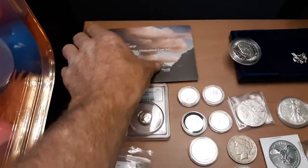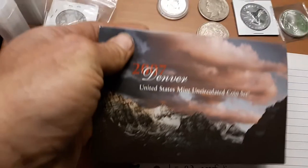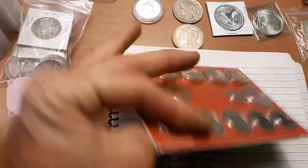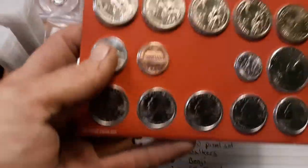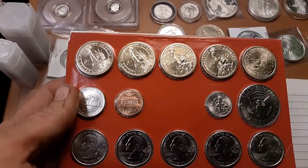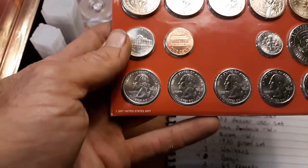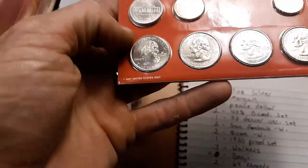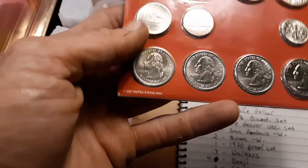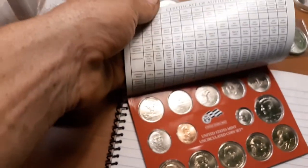There's a 2007 Denver uncirculated coin set. It's kind of odd — I've never seen an uncirculated set like that. It has five one-dollar gold coins, the half dollar, all the state quarters, the dime, the nickel, the penny, and all the specs on it.